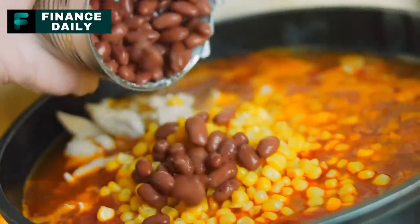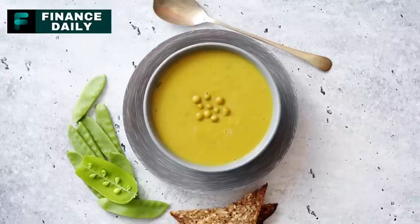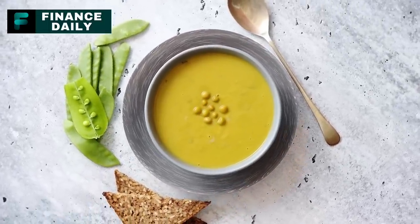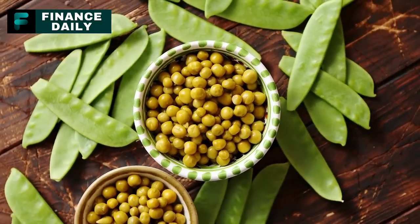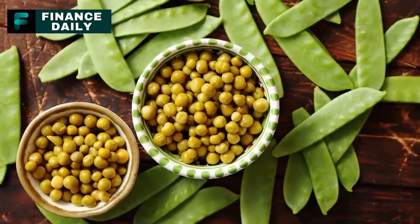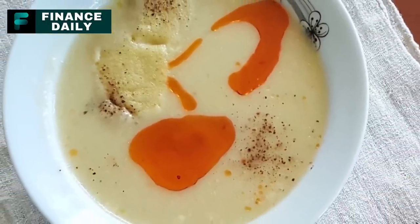18. Canned Split Pea Soup. Packed with fiber and protein, canned split pea soup is a hearty meal option. For a three-month supply, consider around 40 cans per person, assuming a serving every other day. It can be heated and served as is, or used as a base for a more complex soup recipe.